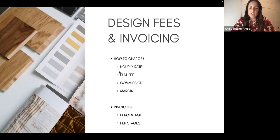Lastly, invoicing — you can do it as a percentage or per stages; it really depends on the individual. It works very differently: it can be 80% upfront and 20% at the end. There isn't really a set rule; these are just different ways I've experienced professionally across all the different studios.